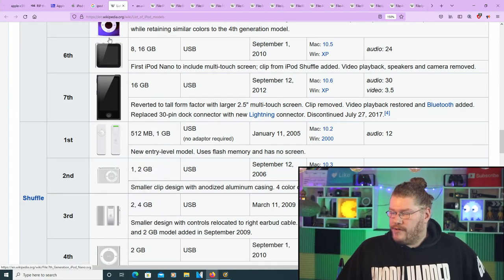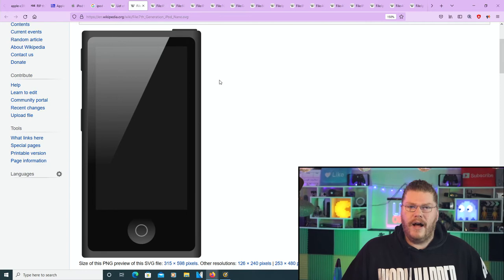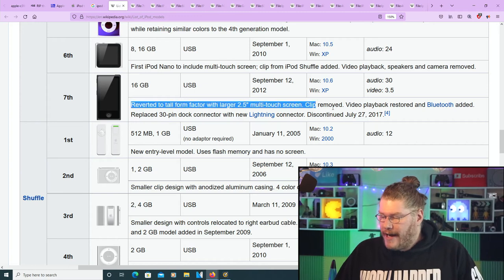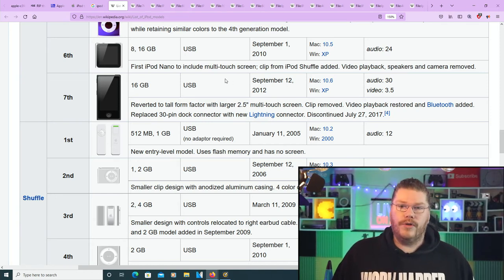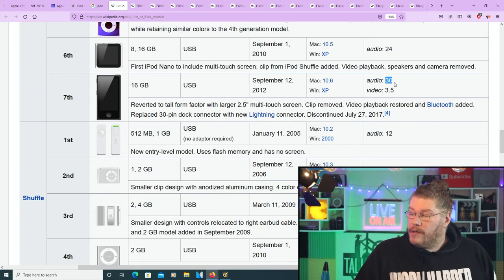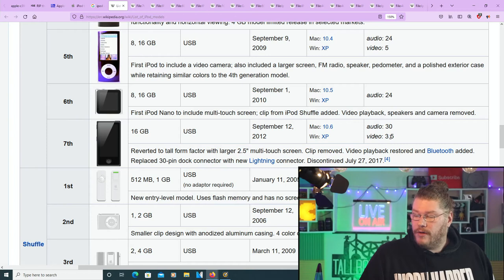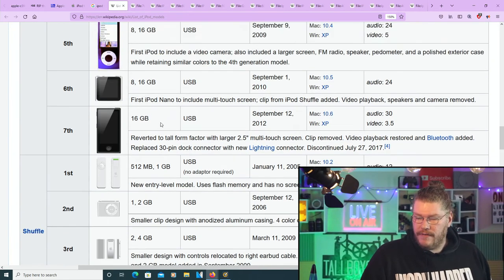The seventh generation iPod Nano looks kind of like a little iPhone. 16 gigabytes was the only model available. September 12th 2012 — the year the Mayans predicted the world would end but it didn't. Audio improved significantly to 30 hours after a long stretch of 24, but video dropped to 3.5 hours compared to five hours on the fifth generation.